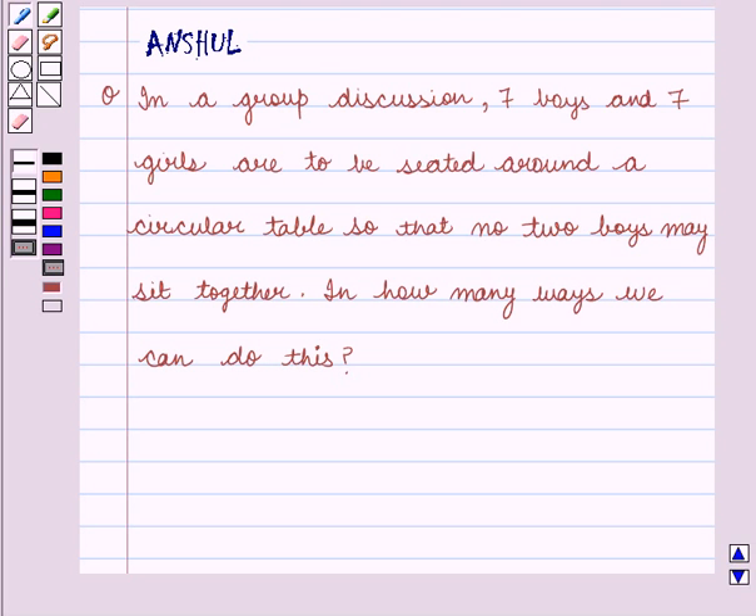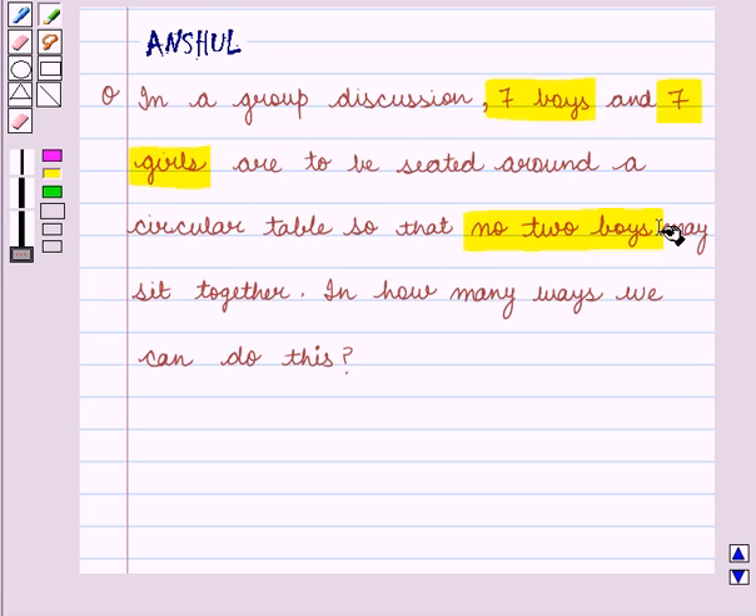Let's understand the question first. In this question there are 7 boys and 7 girls who are to be seated around a circular table with the condition that no 2 boys will be seated together. We have to find the number of ways for this arrangement.